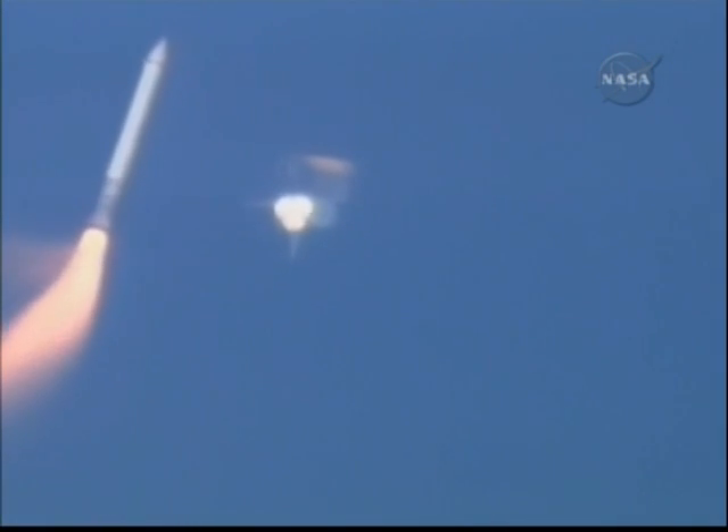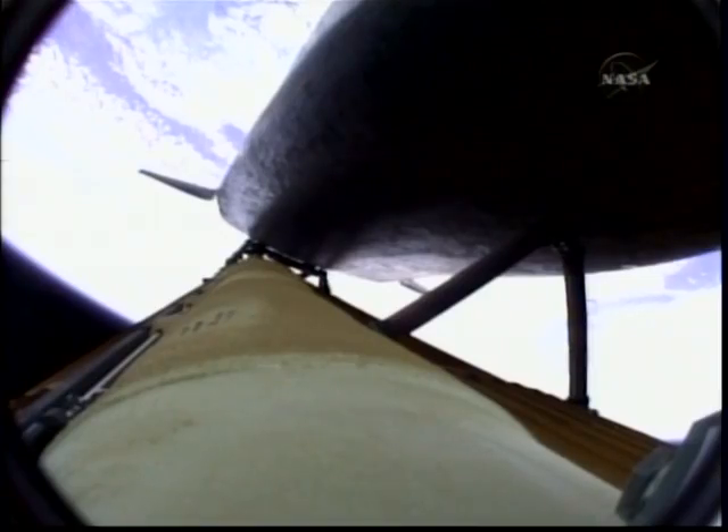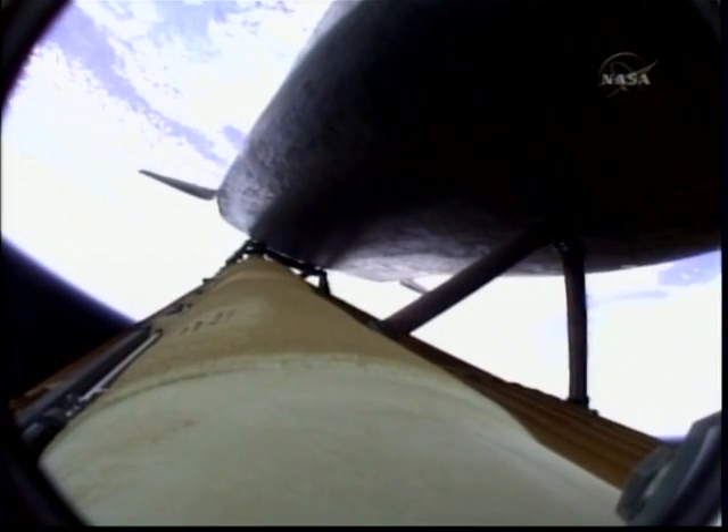Booster officer confirms staging — a good solid rocket booster separation. Guidance now converging. Atlantis steering into the center lane of Highway 129 en route to the International Space Station. Two minutes, 20 seconds into the flight, 34 miles in altitude, 48 miles downrange, Atlantis traveling 3,200 miles an hour.